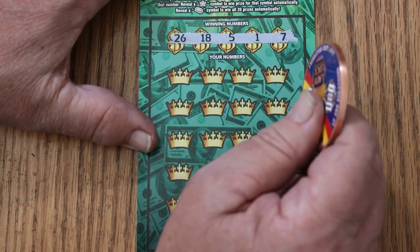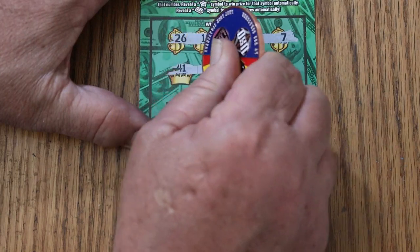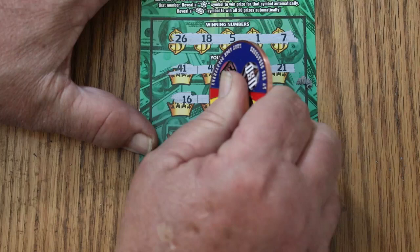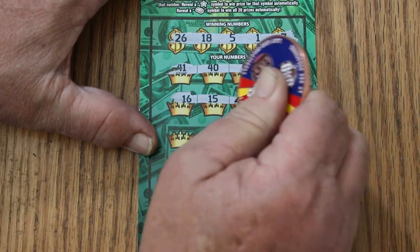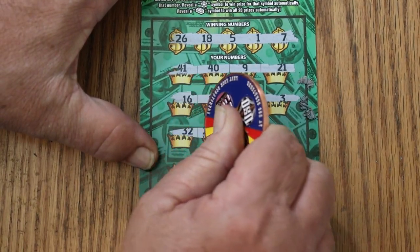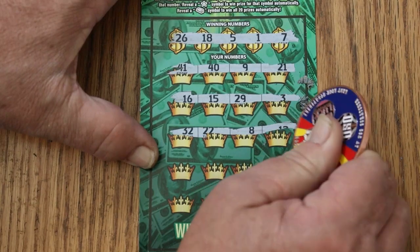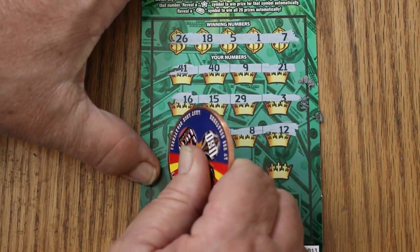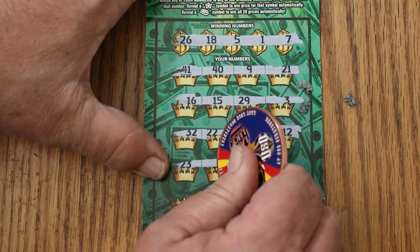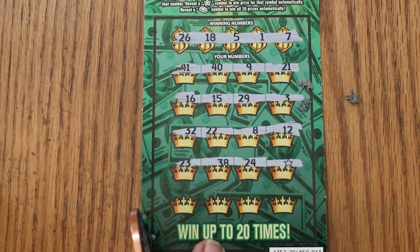26, 18, 5, 1, and 7. 41, 40, 9, and 21. 16, 15, 29, and 3. Random's 32, 22, 8, and 12. 23, 38, 24, and a star — a win on the first ticket!